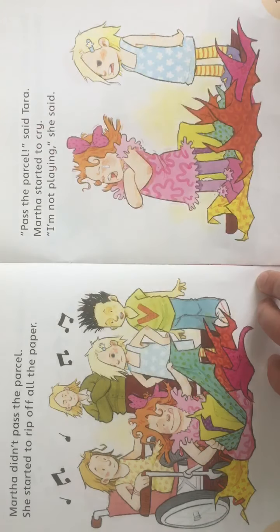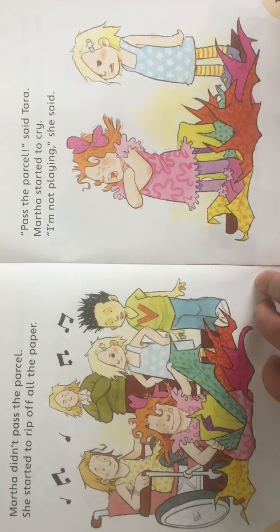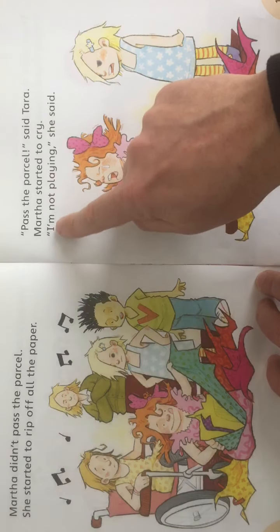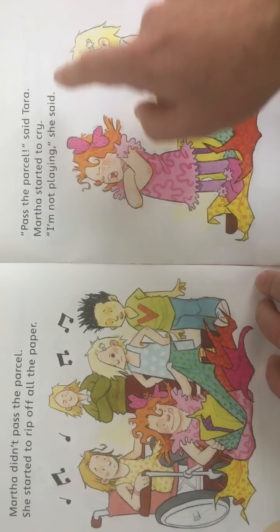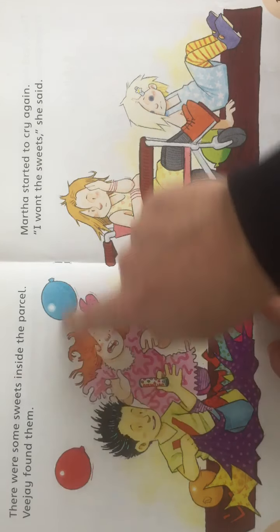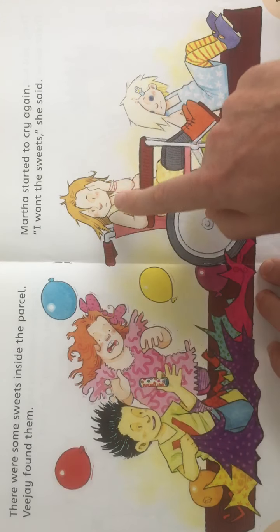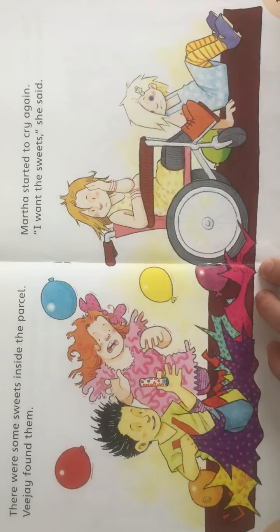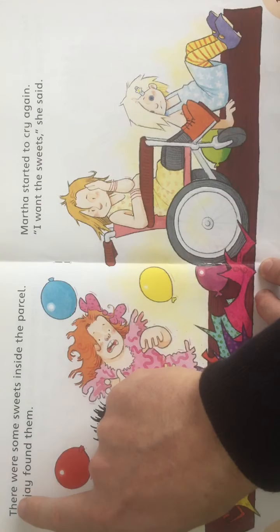Martha started to cry. Seems like Martha might be a bit spoiled, doesn't she — always wants to get her way. 'I'm not playing,' she said. Now here are the guys: Vijay, Martha, Emma and Tara. These two girls don't look too happy, do they? Let's see what happens.